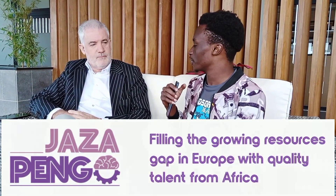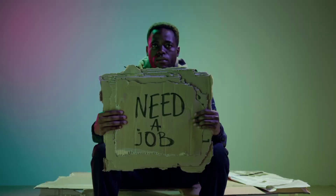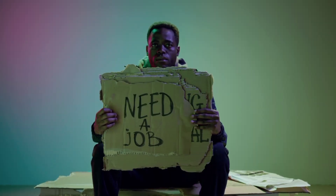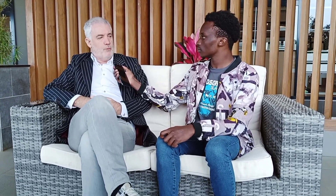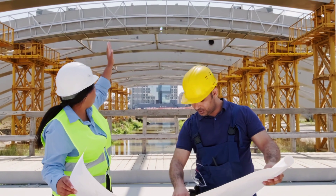Tell us more about Jazza Pengo. Jazza Pengo, as the Swahili name is saying, is filling a gap — actually two gaps. On one hand we have the growing unemployment gap in Kenya. And on the other hand we have companies in Europe that struggle to find the resources they need to carry out their business. So it's filling the growing resources gap in Europe with talent from Africa.